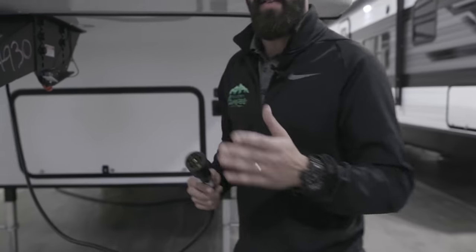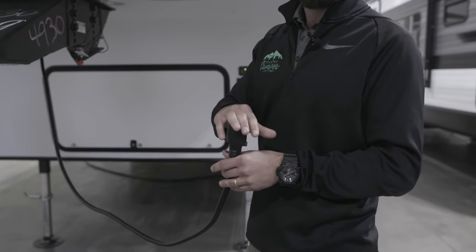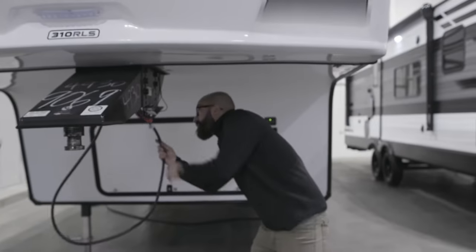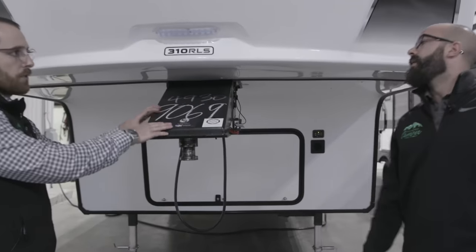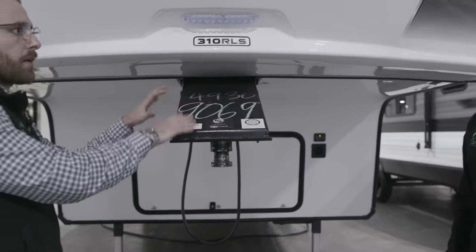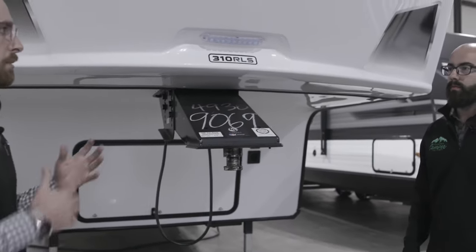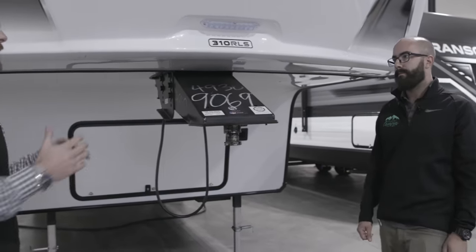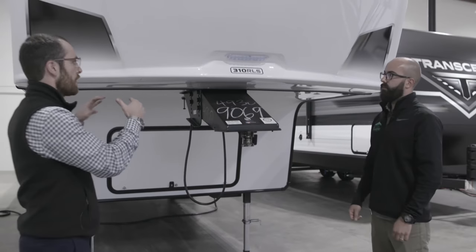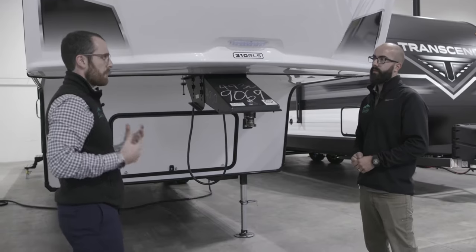Same thing on a travel trailer — it handles your charge line, your brakes, and your running lights. And then obviously up here we've got our fifth wheel connection point, where the truck connects in the back of the bed. There are different setups depending on your tow setup. The biggest thing is making sure that when you're picking out your dream Reflection, you're choosing something that fits within your tow capacity but also with your pin weight.